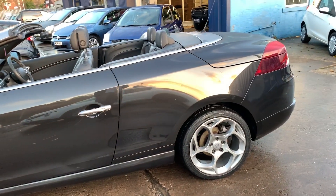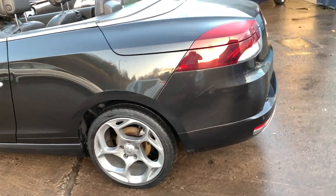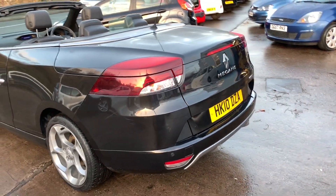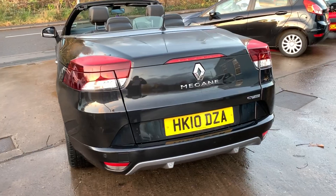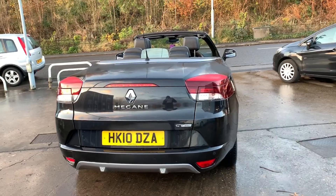This car is in black, has a 2 litre petrol engine, alloy wheels, air conditioning, electric windows, electric mirrors, 6 speed, half leather trim, cruise control, remote central locking, electric roof, radio CD, Bluetooth and full service history.